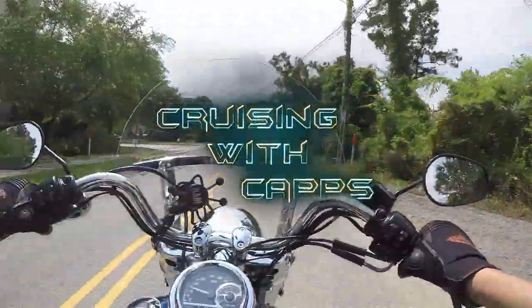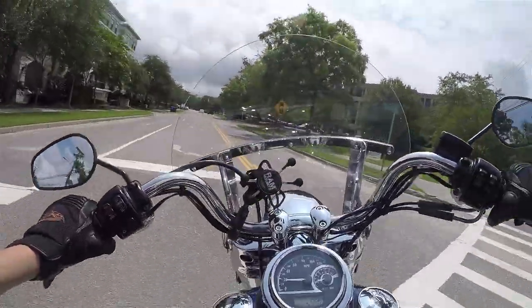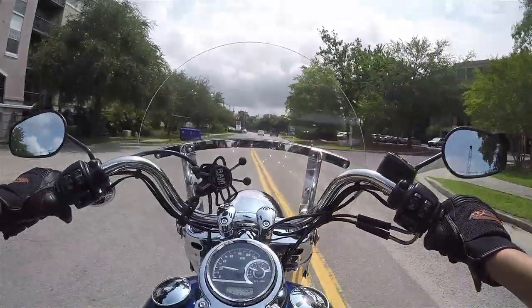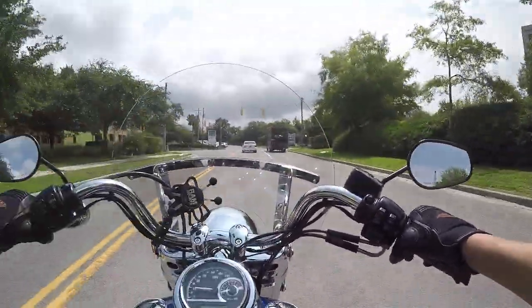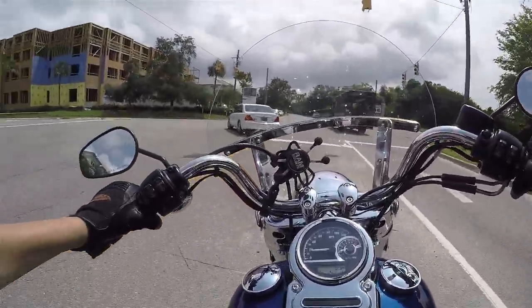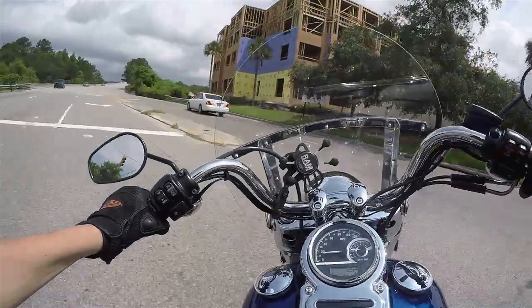What is going on YouTube, cruising with caps here once again, got the new bike. It is a 2015 Dyna Switchback. Basically might as well call it a Road King Jr.